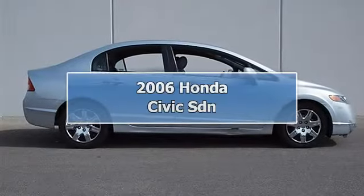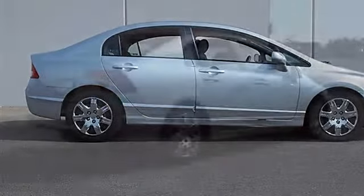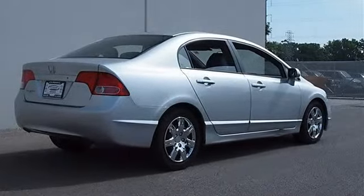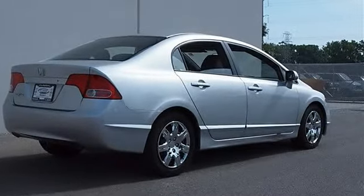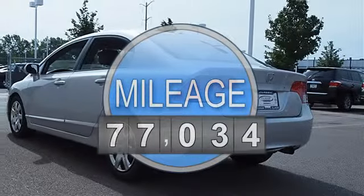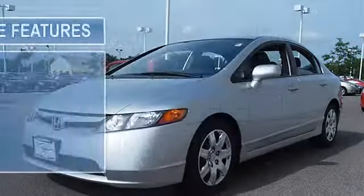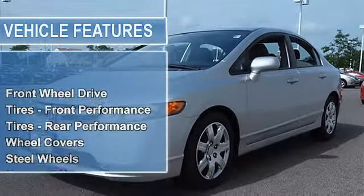2006 Honda Civic sedan, four doors. This vehicle features the following equipment: automatic, i4 1.8L, front-wheel drive, front performance tires, rear performance tires, wheel covers, steel wheels, compact spare tire, power steering.